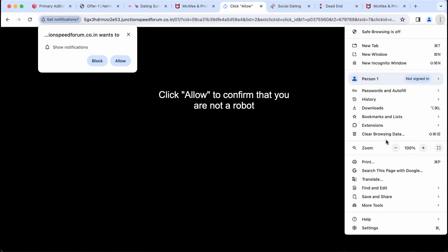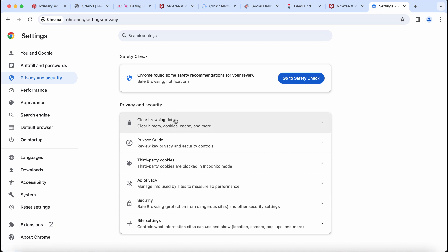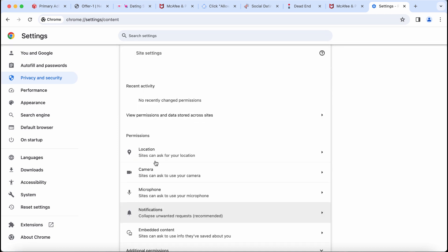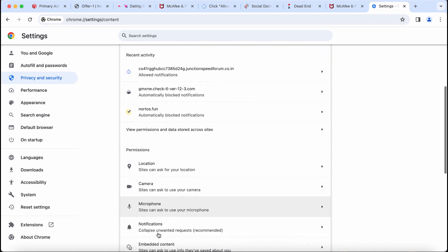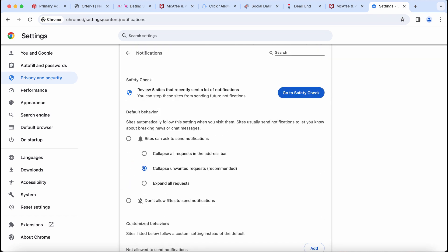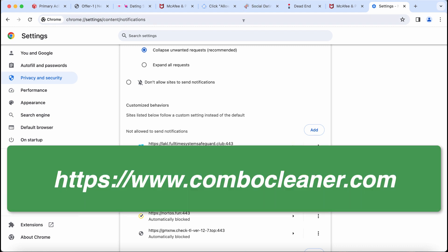If you don't want to see those multiple advertisements, you need to get your browser fixed. Access the menu, go to Settings, select Privacy and Security, then Site Settings. In Permissions, click on Notifications and then carefully remove the junk sites from the list, one by one.